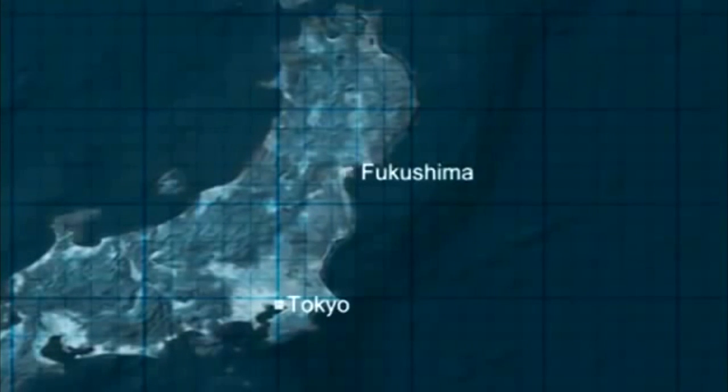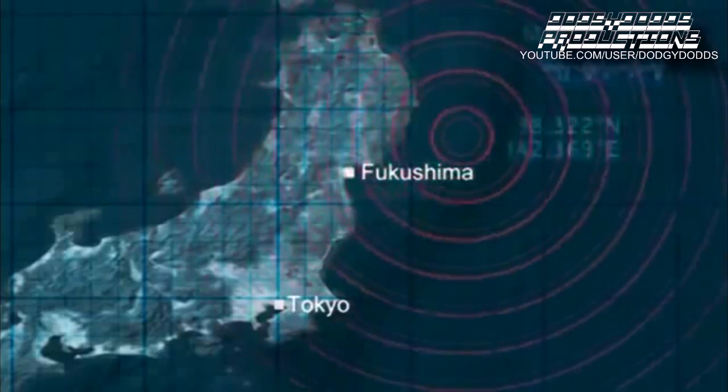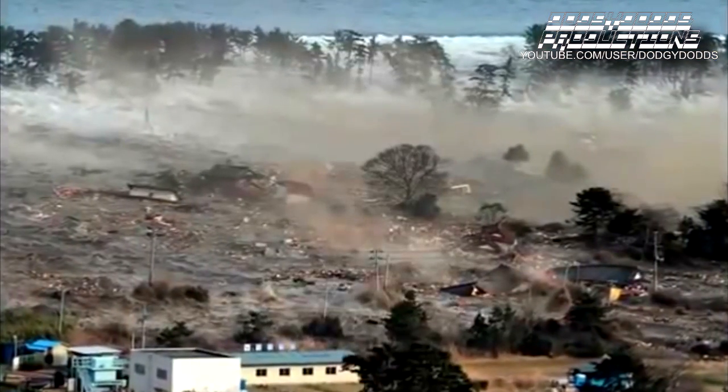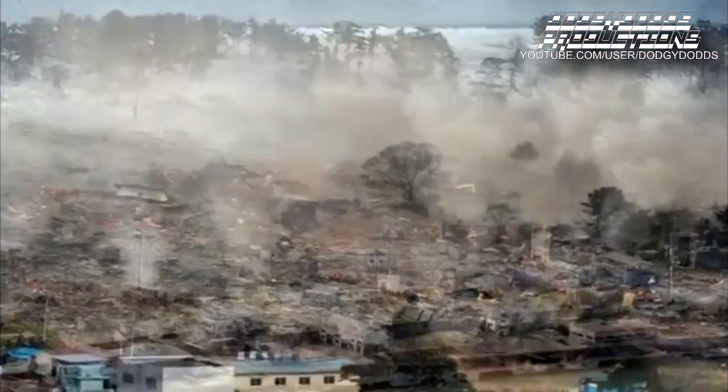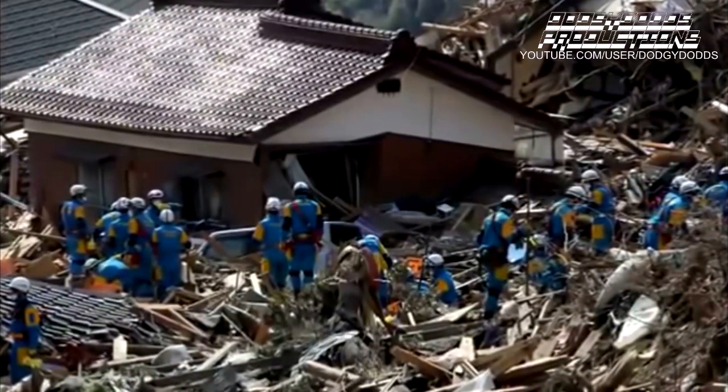Friday, March the 11th, at 2:46 p.m., an exceptionally powerful earthquake hit the Pacific coast of Honshu, the main island of Japan. At 3:36 p.m., less than an hour after the earthquake, a tsunami swept over the coast. The waves went all the way up to 10 kilometers inland.